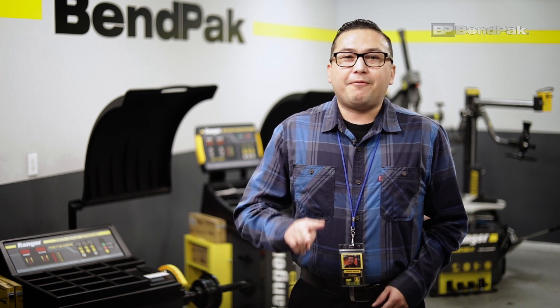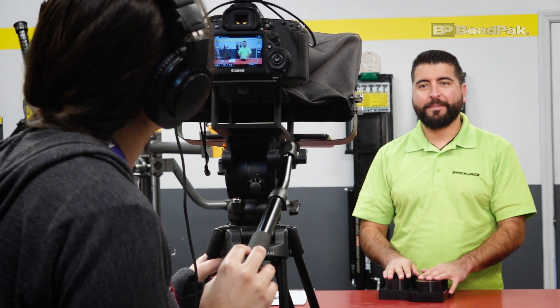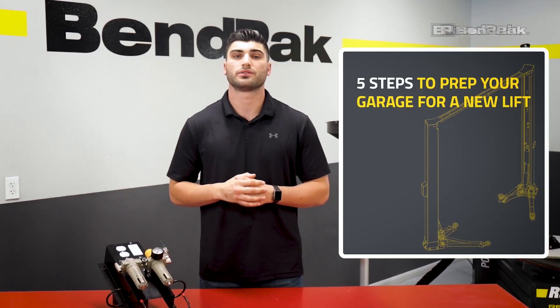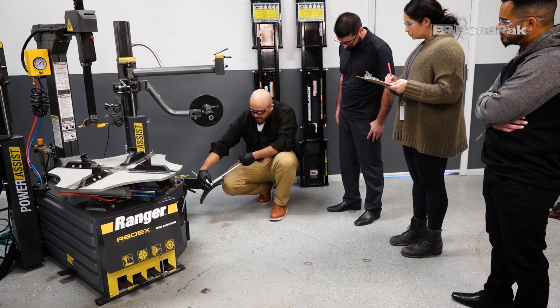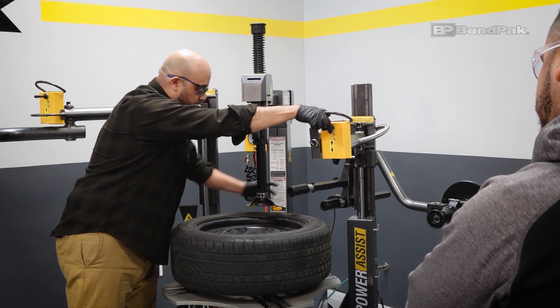This room has two primary functions. First, as our media center, giving us a place to create media content for new products as well as support content like training videos, tech tips, and troubleshooting guides. Secondly, this serves as a training facility for client service and support teams, providing invaluable hands-on experience with our latest equipment.